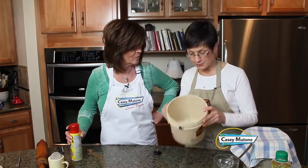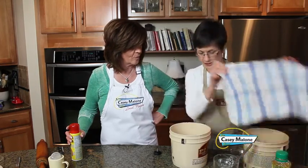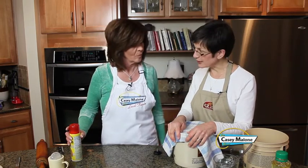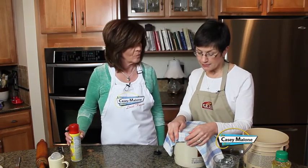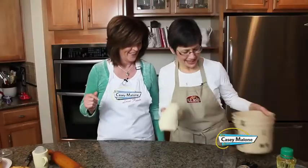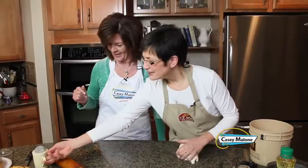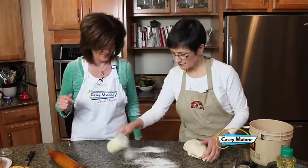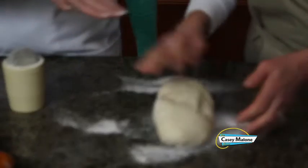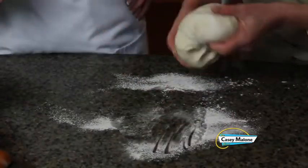Put the dough in the bucket and cover it with a towel. With instant yeast, it rises pretty quickly — generally ready in 20 minutes to half an hour. When you pull it out, dust the counter with just a little flour so it doesn't stick.